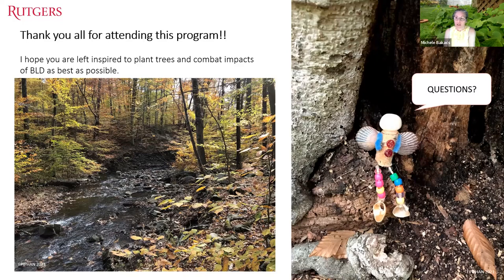Question from Eric: Has anyone begun to study the cumulative impact of beech bark disease combined with beech leaf disease? Jean responds that there have been some studies — the basic finding is increased stress. Fortunately for New Jersey, beech bark disease is not that severe here — it's more severely impacting beech further up north, and they have been studying both diseases together in the Great Lakes region.